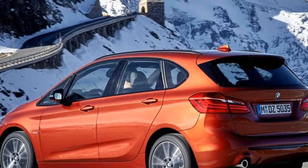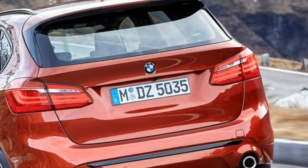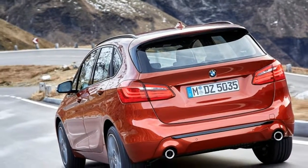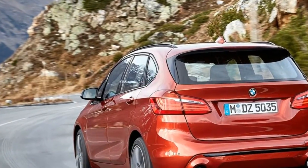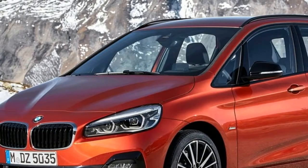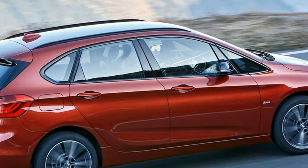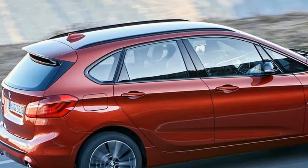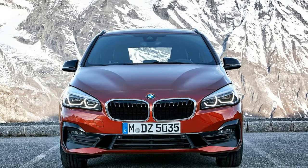Hi, I am George from Max Automotive. Before we start, don't forget to subscribe to our channel. BMW 2 Series Active Tourer: in 2014, BMW set out on another way to deal with spatial usefulness with the dispatch of the BMW 2 Series Active Tourer. It offered liberal measures of room inside a smaller outside, together with town flexibility and large amounts of driver engagement.